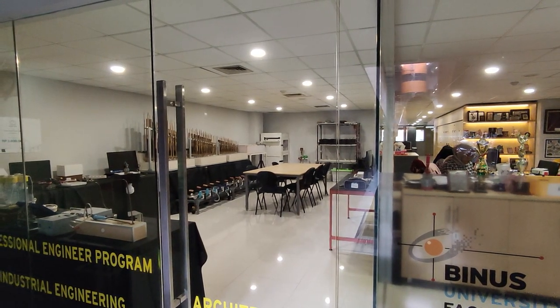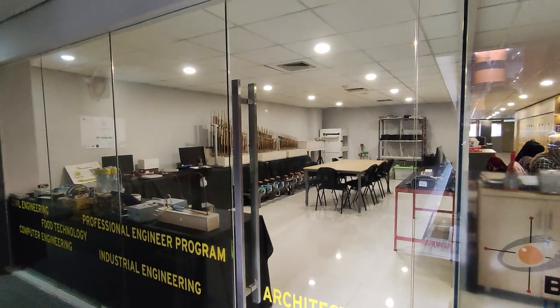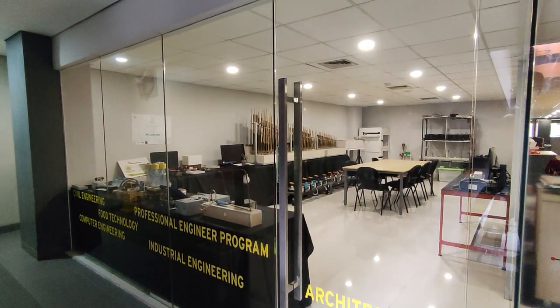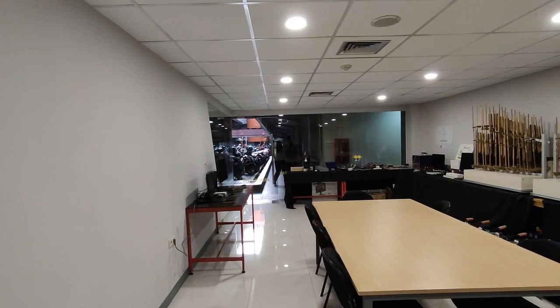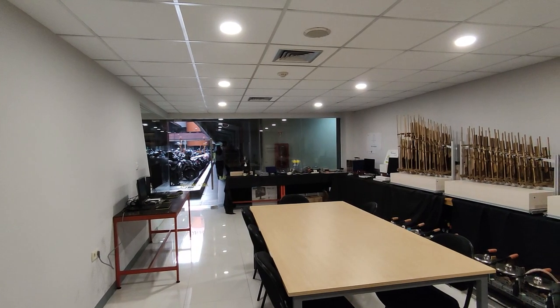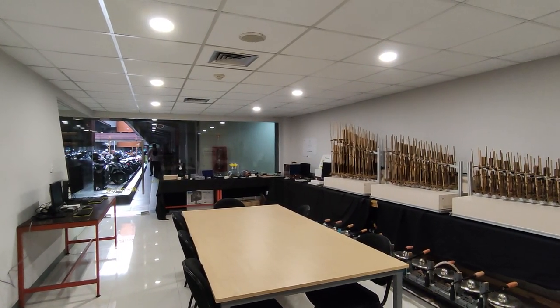Welcome to the showcase and exhibition room located on the first floor of Building H in Bina Nusantara University. This room is dedicated to displaying the works of talented individuals, providing a platform for showcasing creativity and innovation. The remarkable works of people in the Faculty of Engineering, such as students or other faculty members, will be displayed here.